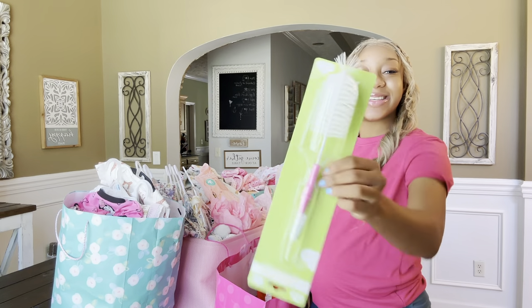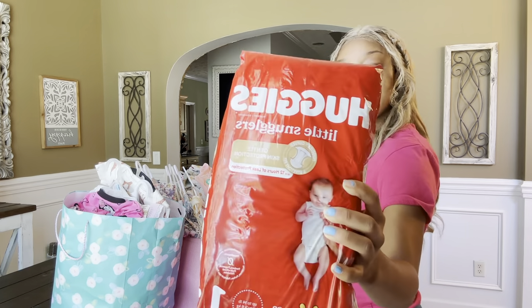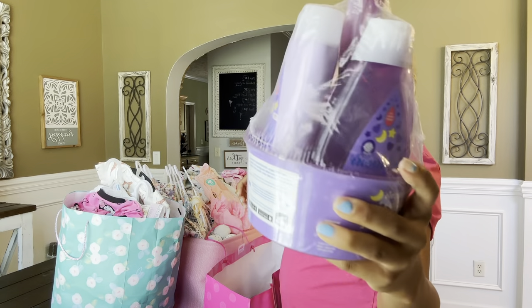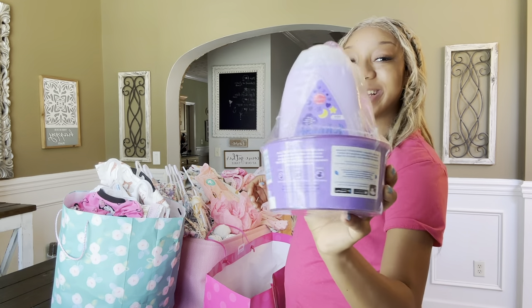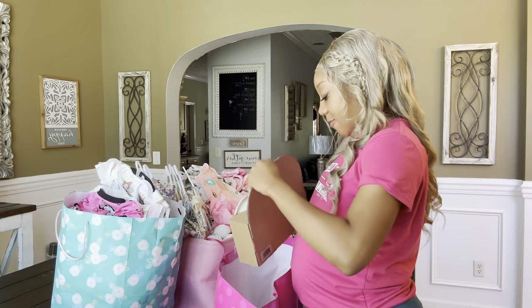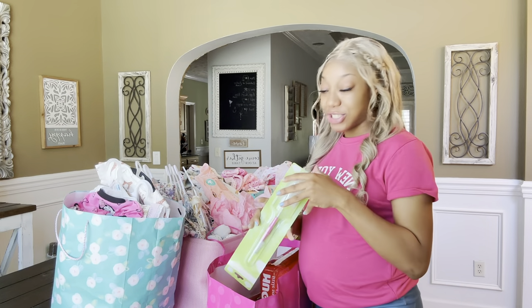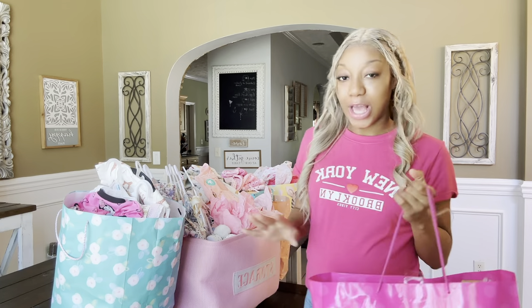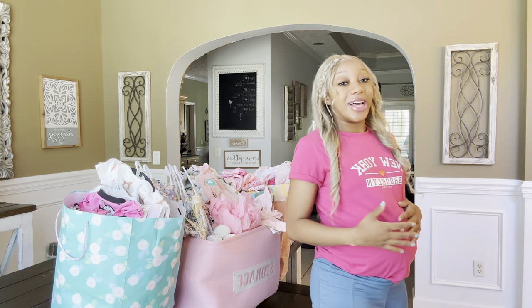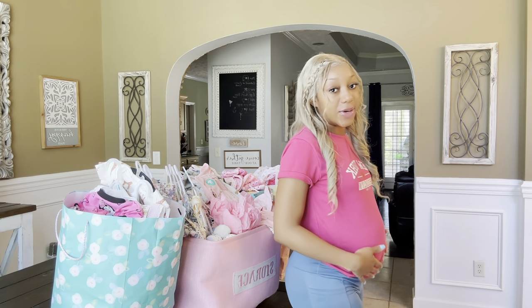Another bottle brush, more pampers size one, more bath stuff - the soap, shampoo, and lotion - love it. We got some baby utensils for when she starts eating. I'm just so ready - pregnancy is already a journey in itself, and then going from that to the baby journey is insane. I need to pack my hospital bag! Do you guys think my belly has dropped? I'm 30 weeks now - just started 30 weeks today.